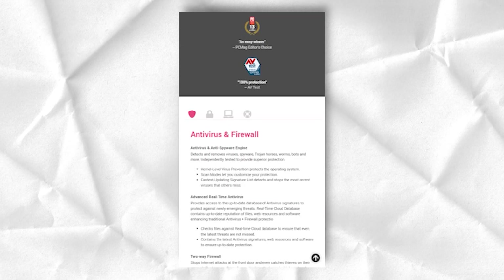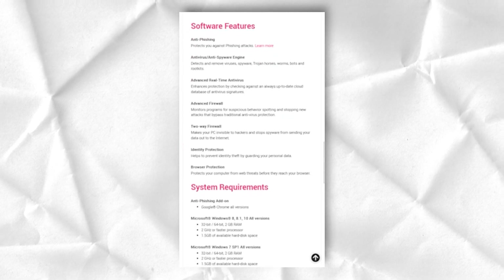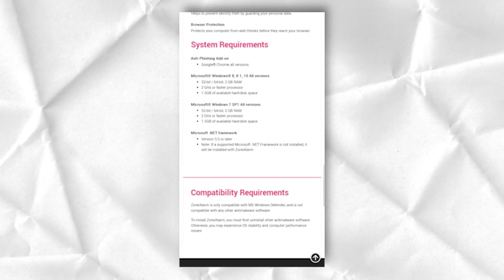The company accepts Visa, MasterCard, Discover, American Express, and PayPal. Unfortunately, you will not be able to pay with Bitcoin or any other cryptocurrency.